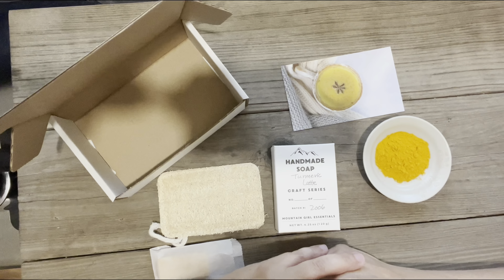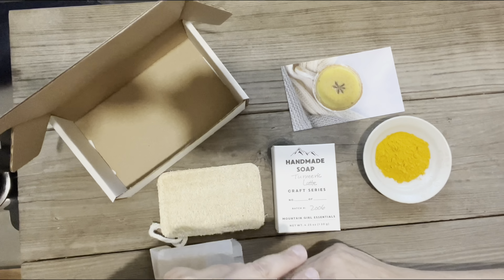And our Soap of the Month — here we have Turmeric Latte Soap. This was inspired by a delicious seasonal drink. Turmeric is a plant that's native to Asia and it's in the same family as ginger. It's a root and it's a very bright golden orange color, and they use it in lots of different foods for spice and for color.